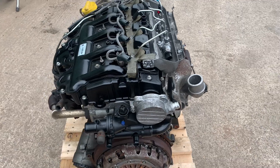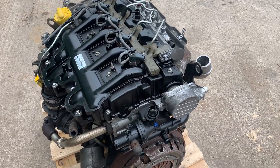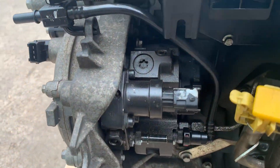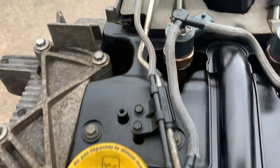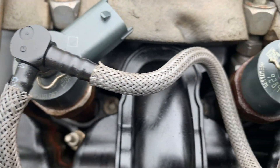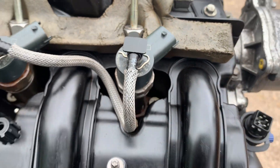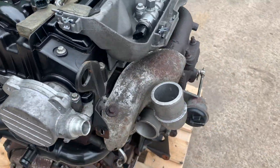All our engines are supplied with fuel pump, turbo and injectors. The fuel pump is there, along with the fuel injectors and the turbo unit.